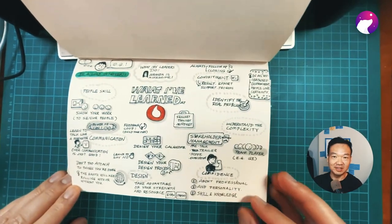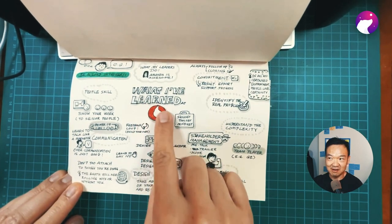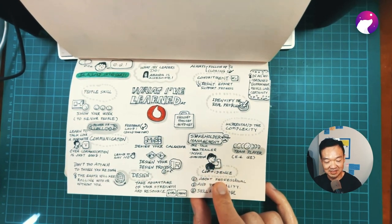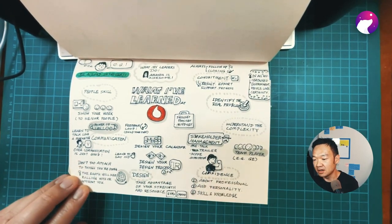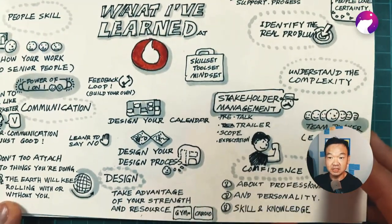These are the two projects I'm working on and I've learned a lot from the whole process. I think the easiest thing will be sharing my sketch note of what I've learned at Vodafone, and I can also share some details on that.